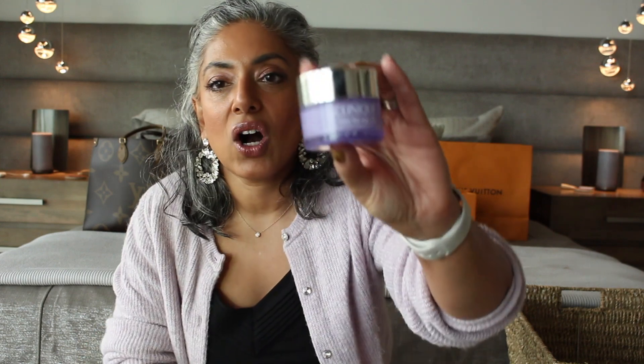Back in the day makeup was my outlet, and that's what I used to have fun. So makeup is a really big part of my life. All the products that I'm going to talk about, I'm pretty much wearing them today. So the first product I want to talk about is called the Clinique Take the Day Off.